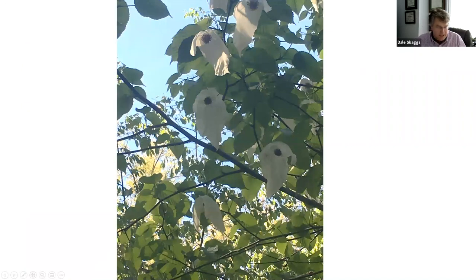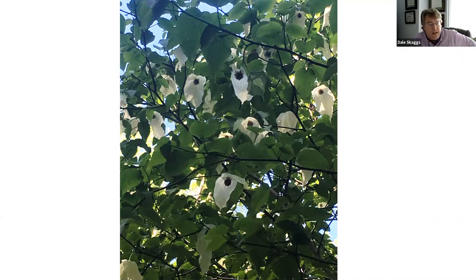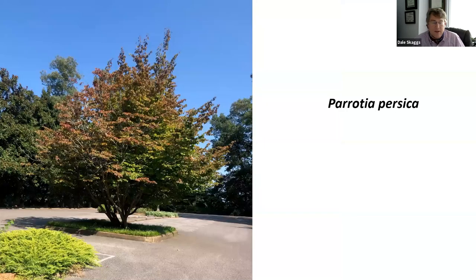The dove tree has wonderful bracts that hang down — only two of them, one longer than the other — giving the appearance of handkerchiefs or doves hanging in the tree. Really attractive. It was brought back from China by plant explorer Wilson, who successfully germinated it around 1900, so it's been in the trade for a while.